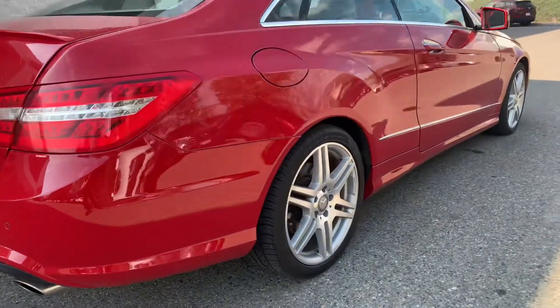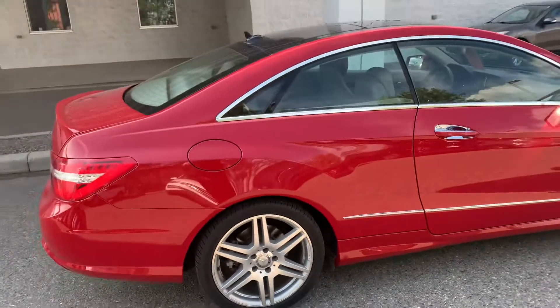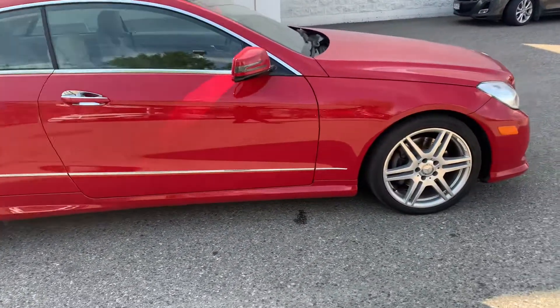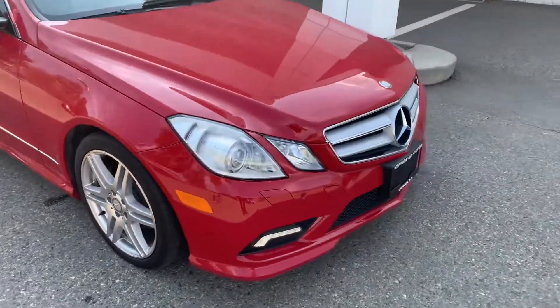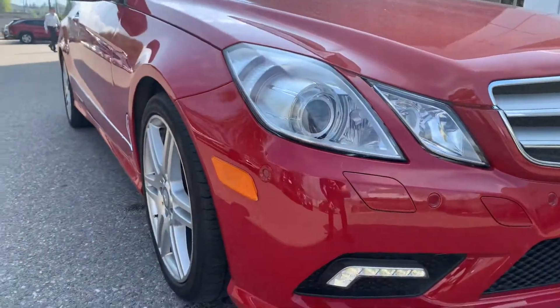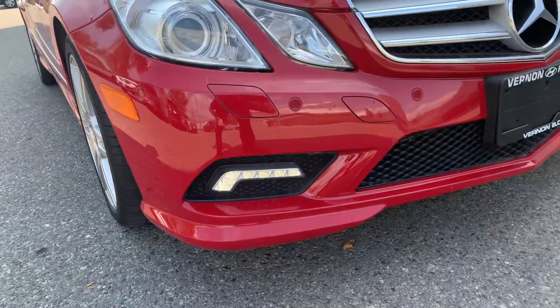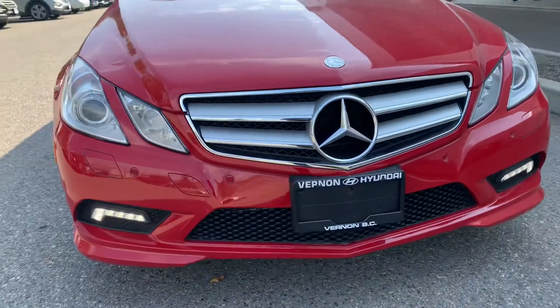Come around this side. As you can see, even the rims are in great shape. I know you had some concerns over the front bumper. All in all, it's in meticulous shape.